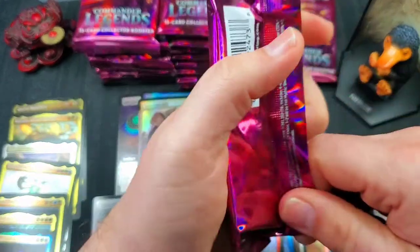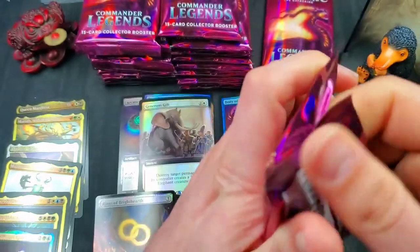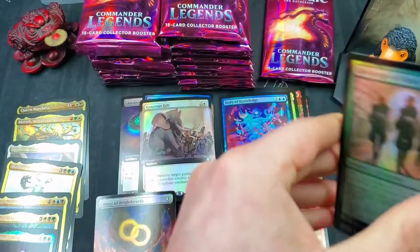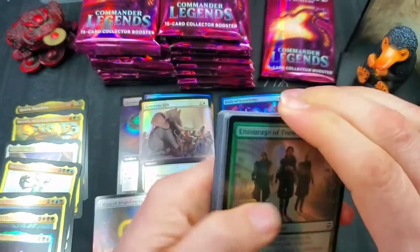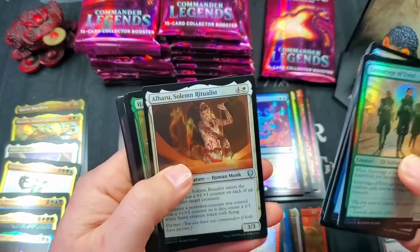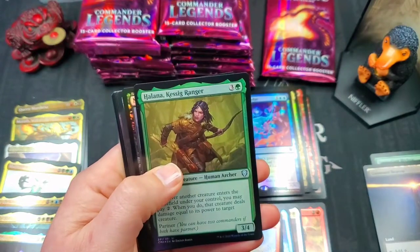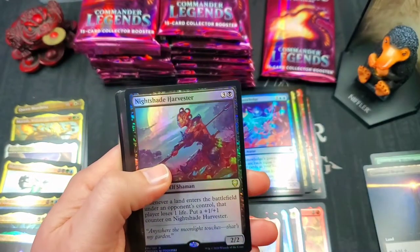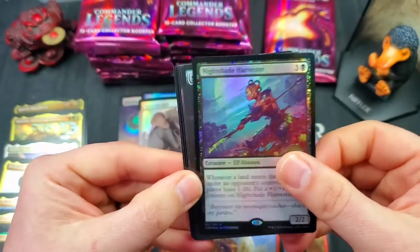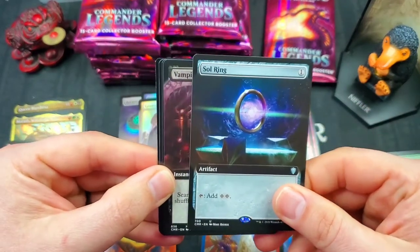So far only one of the three etched foils that we need has appeared. I'm pretty sure Marith Will of the Wild was not one that I needed, but I could be mistaken. Aluru Solemn Ritualist, Helena Kesig Ranger — we got a Nightshade Harvester, haven't seen a lot of that card. And then a very nice full art Soul Ring — can never have enough Soul Rings!